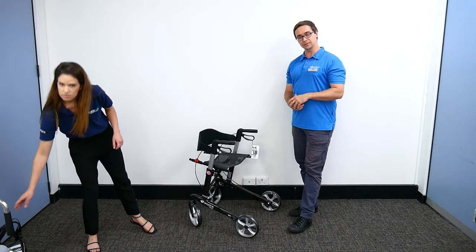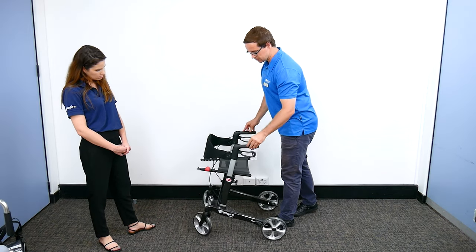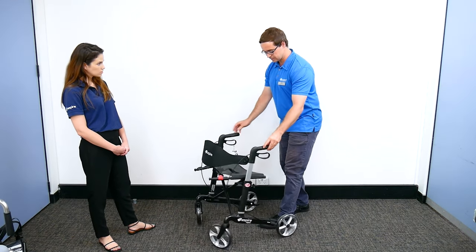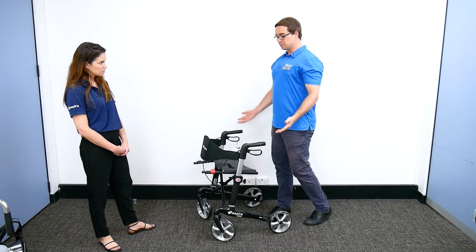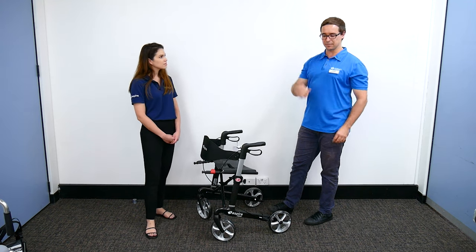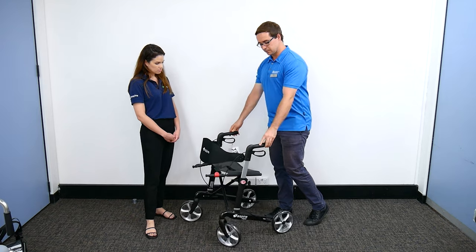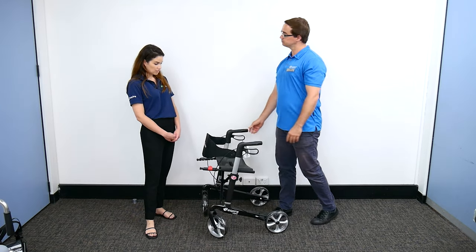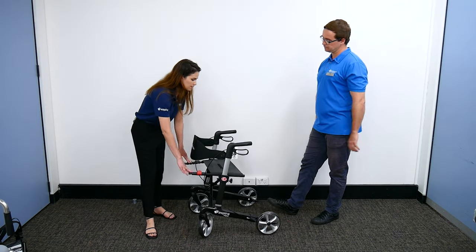The walker wheels are a big consideration. A lot of the older models had very small four-inch wheels. The larger wheels on the newer models still have a good turning circle, so they move well indoors, but they also give you the ability to move nicely over unstable terrain. Even a smooth footpath can have little bumps and rocks that could be a fall risk — these move over it nice and easy.